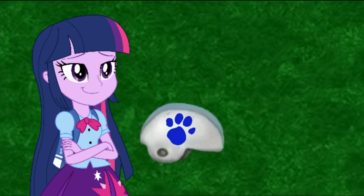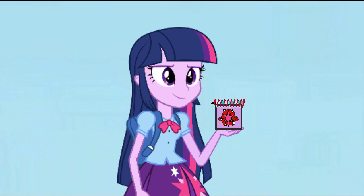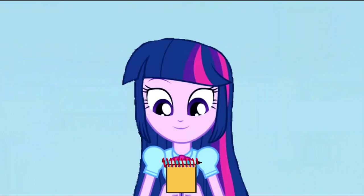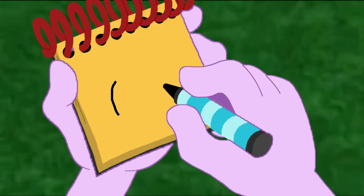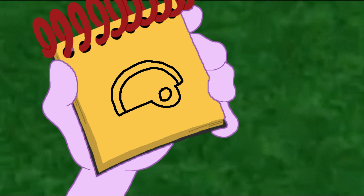Now what do we do? Notebook! Put it in our handy dandy notebook! Okay, so... a helmet. A curved line here, and a curved line there, and a curved line there. And we got... a helmet.